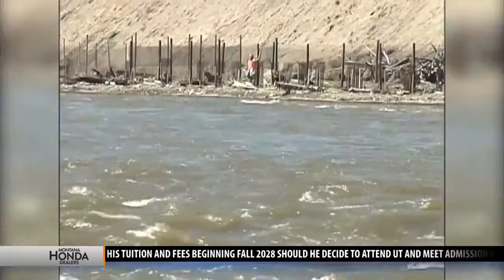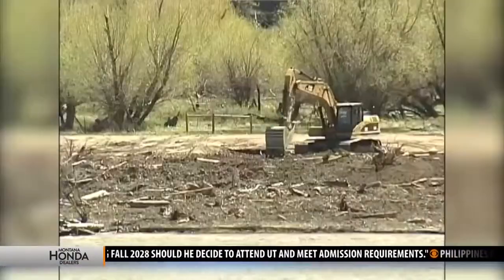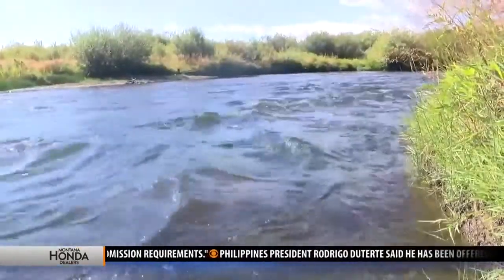The Clark Fork Basin is in the process of a multi-million dollar cleanup between Butte and Missoula. The area along the river where the fish kill happened is still awaiting restoration.